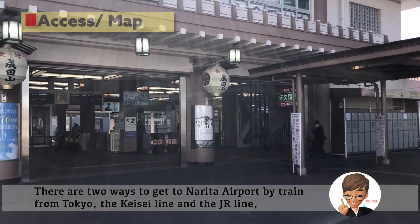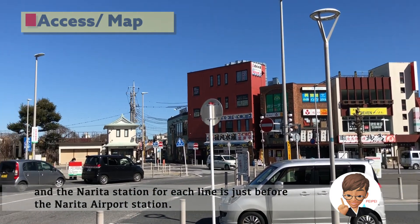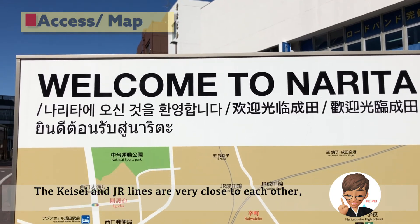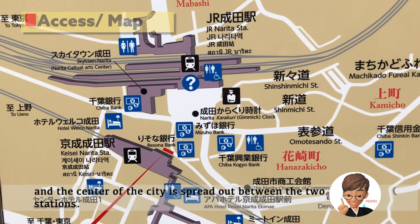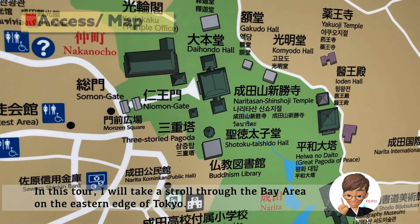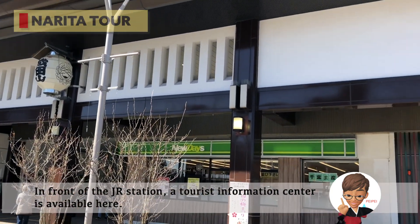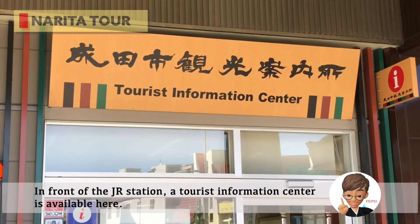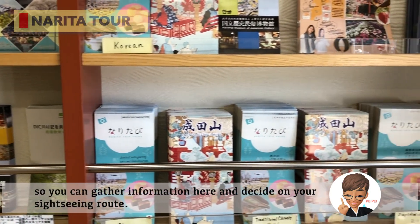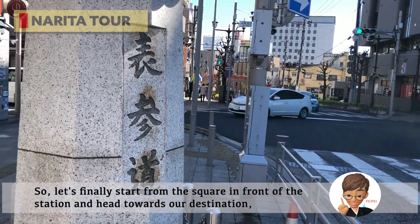There are two ways to get to Narita Airport by train from Tokyo: the Keisei Line and the JR Line. The Narita Station for each line is just before the Narita Airport Station. The Keisei and JR Line stations are very close to each other, and the center of the city is spread out between the two stations. In front of the JR station, a tourist information center is available. It has English guidebooks for tourist facilities in the suburbs of Narita, so you can gather information here and decide on your sightseeing route.